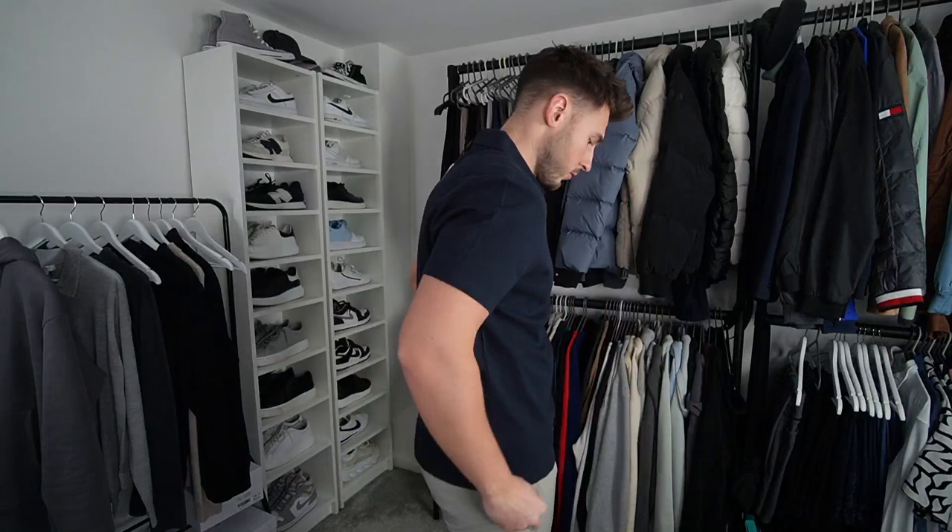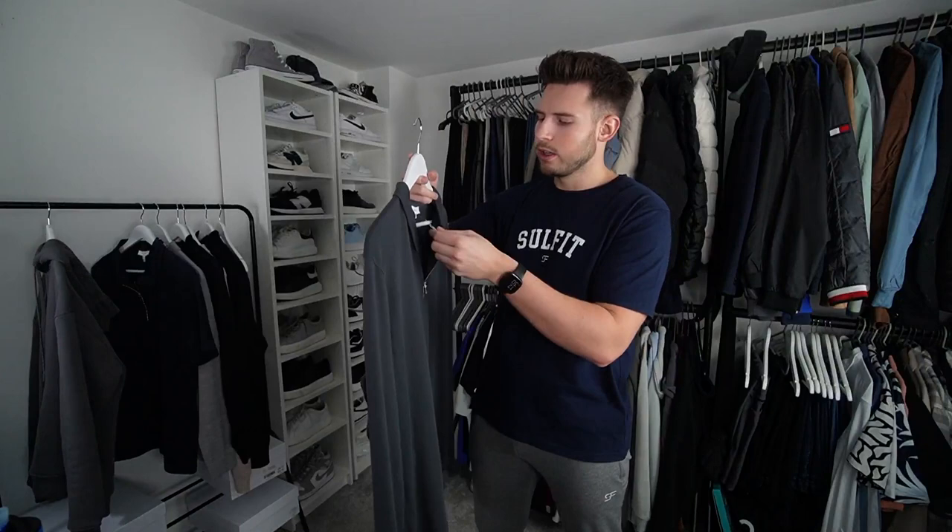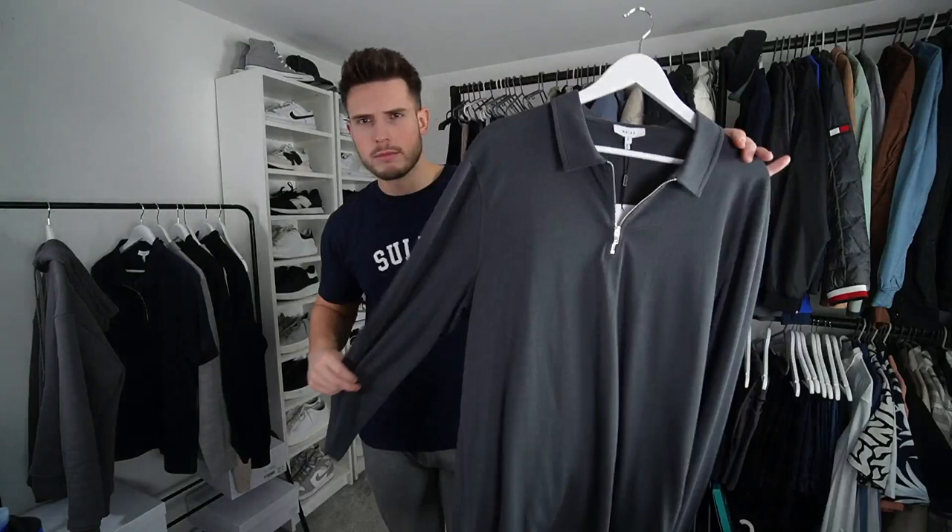Another polo shirt from Reiss — a short sleeved navy zip polo, 68 quid in extra large. The quality on it is really, really nice — big fan of it, just a bit short in the body. The last one is another long sleeved zip polo in extra large — apparently 78 quid, on sale, quite nice. It's not cheap but it's a bit cheaper than the others. The material is quite thin so these will be perfect for springtime.